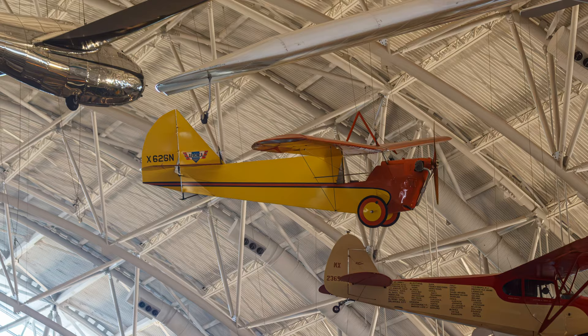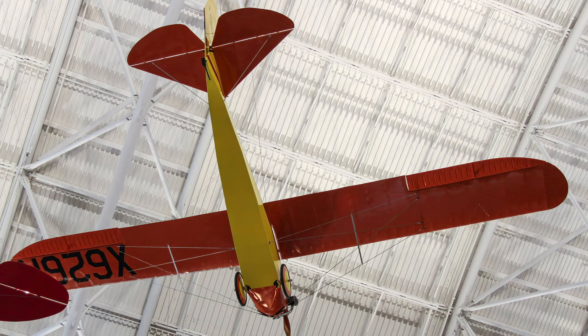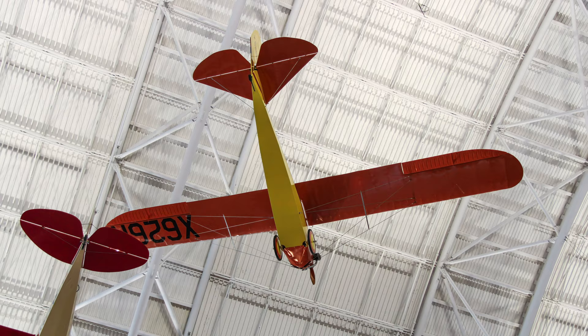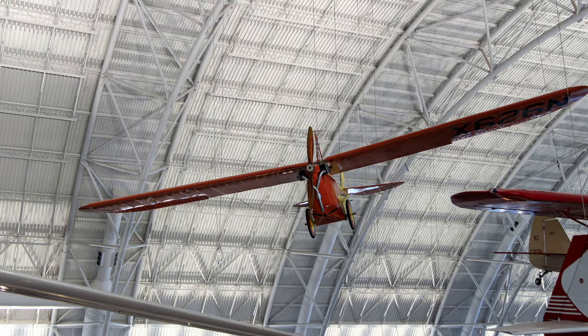The Aeronca C-2 was the first truly light airplane certified by the Bureau of Aeronautics and produced in substantial numbers in the United States. Safe, economical, and easy to fly, this delightful but unassuming monoplane changed the face of aviation by opening a market never before successfully tapped — that of private aircraft ownership.